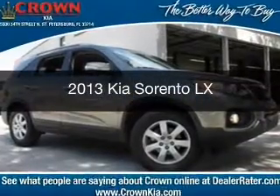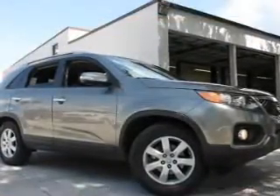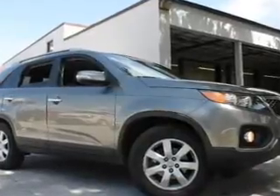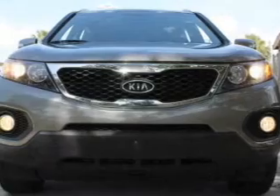This is a certified pre-owned 2013 Kia Sorento. It's powered by front wheel drive, a 2.4 4-cylinder and a 6-speed automatic transmission.